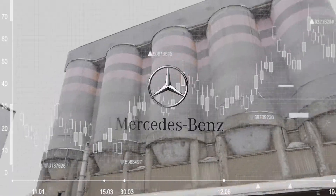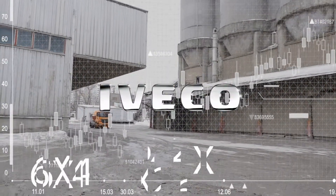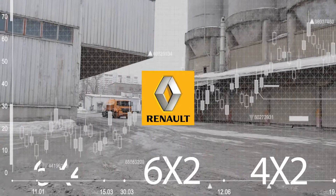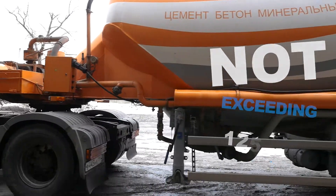The semi-trailer is compatible with 6x4, 6x2, and 4x2 tractor units of Russian and foreign brands with an unladen height of the fifth wheel not exceeding 1,250 millimeters.